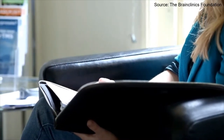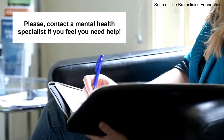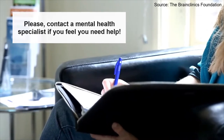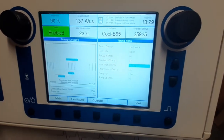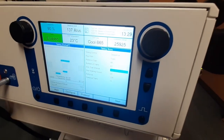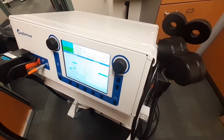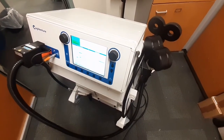Before we begin, it should be pointed out that if you feel troubled about the status of your mental health, we encourage you to seek contact with a mental health specialist. This video is meant to inform you about the studies that showed the efficacy of TMS in treating depression, but it does not intend to persuade you in favor of or against TMS as a treatment method.